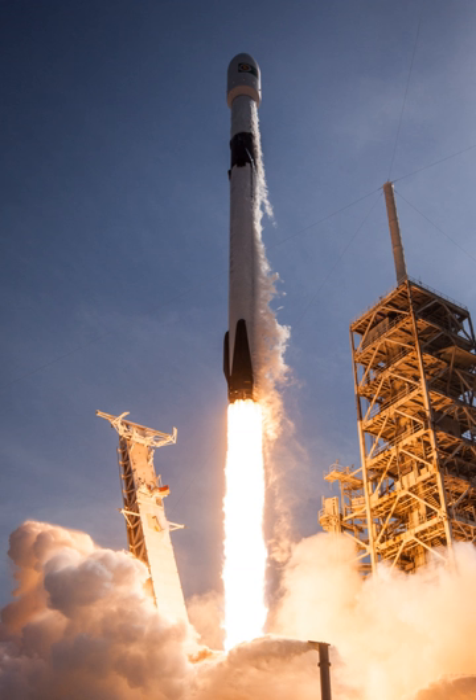In 2011, SpaceX began a formal and funded development program for a reusable Falcon 9, with the early program focus on return of the first stage.